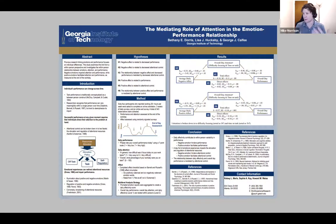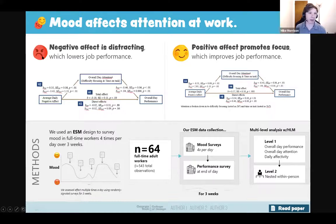Here's my redesign: 'Mood affects attention at work' — bing. 'Negative affect is distracting, which lowers job performance' — bing. Then detailed figures made bigger. 'Positive affect promotes focus, which improves job performance.' Big figure you can dive into. The methods include a notional graph showing an ESM design surveying mood and full-time workers four times per day over three weeks, plus a flowchart showing how often they did surveys. You've got the authors, links to read the paper, and this whole thing takes less than one minute to read. If you feel like it's too light and you want more — that feeling of having something left in the tank is what you use to go see other posters.